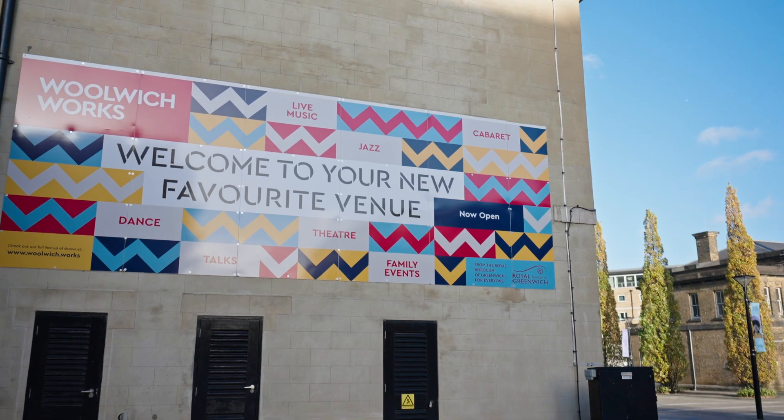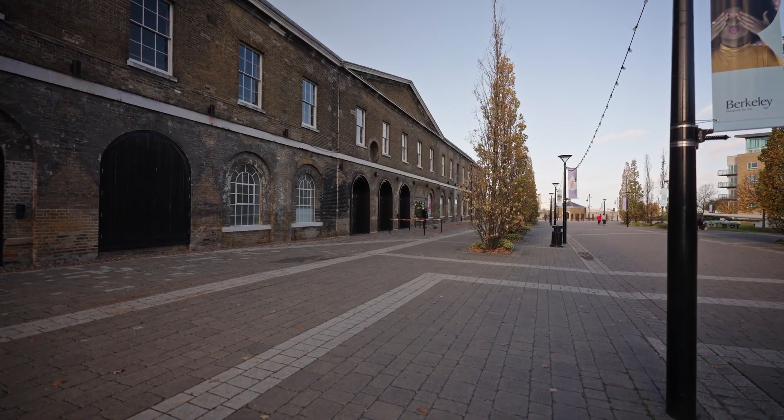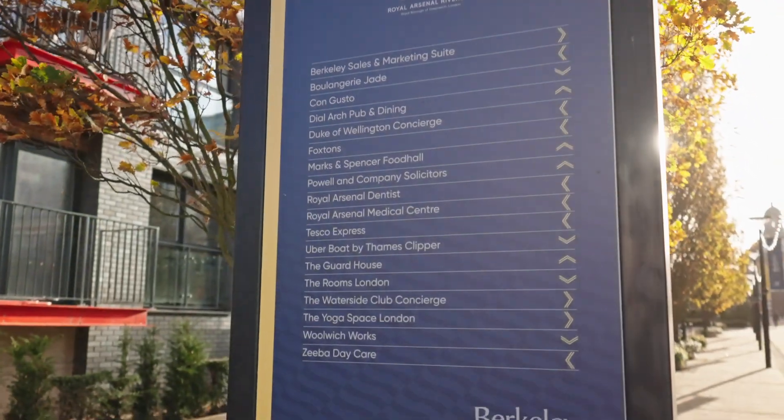The landmark Woolwich Works is a new cultural hub which is home to contemporary music, award-winning stand-up comedy, theatre space, and dance and cabaret. They have a cafe in here too.